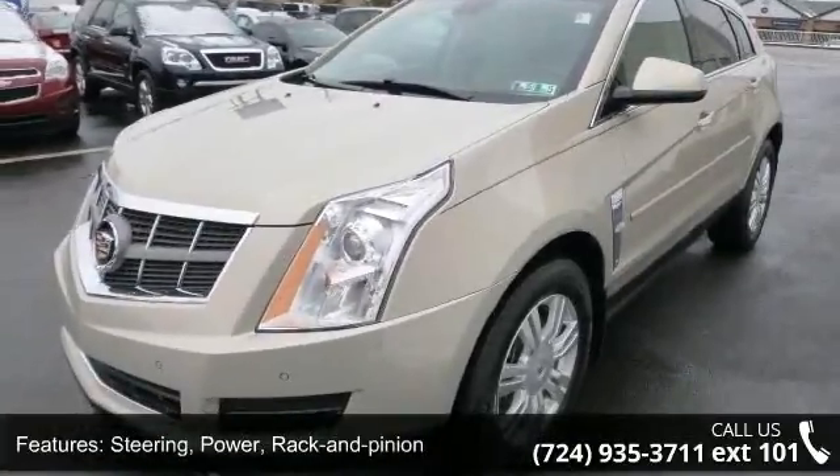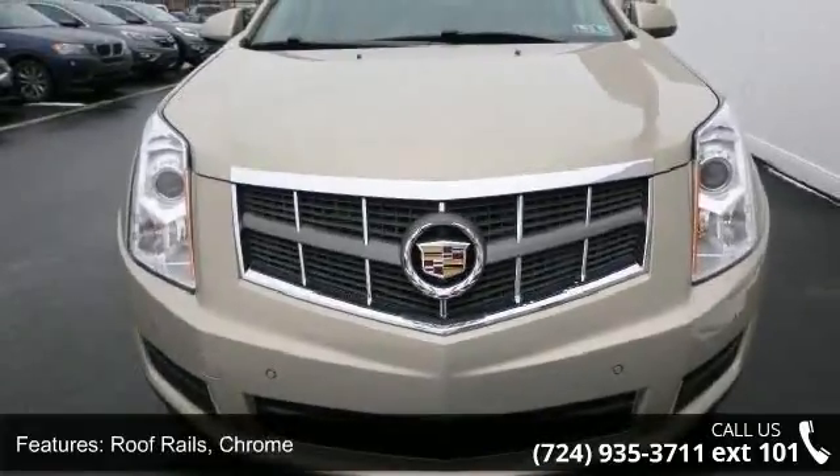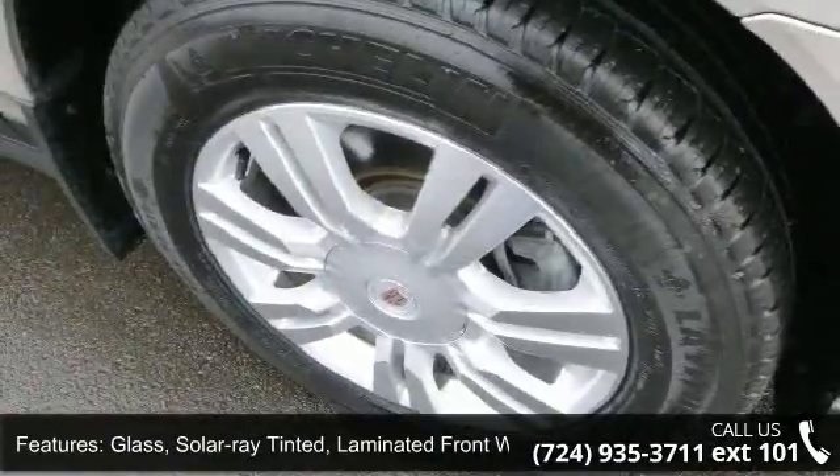Roof rails chrome, glass solar ray tinted with laminated front windows, liftgate rear power with memory heights and seat adjuster, front passenger eight-way power.